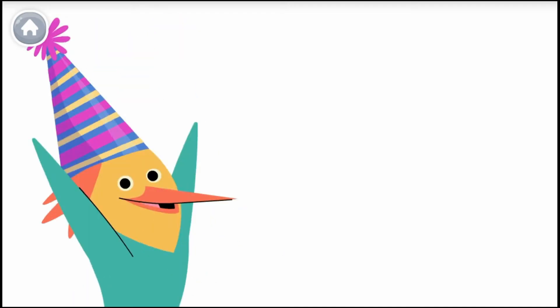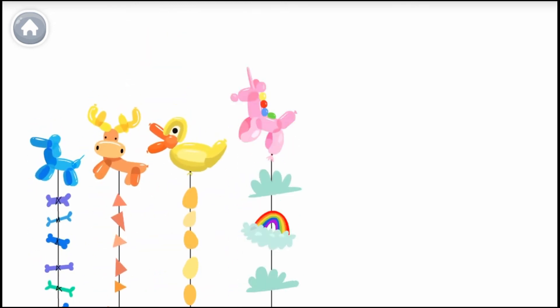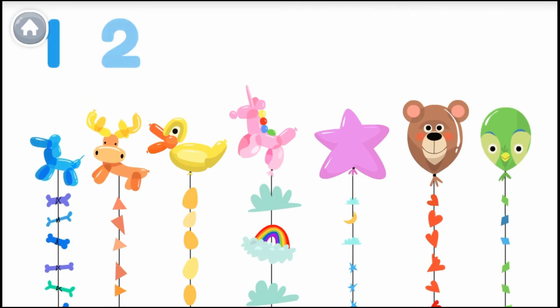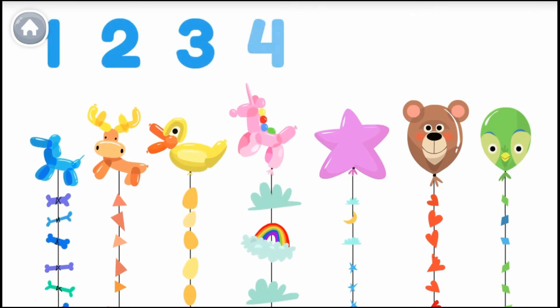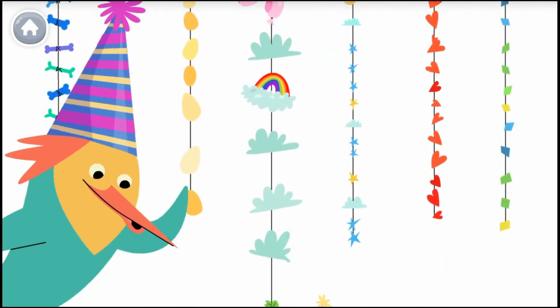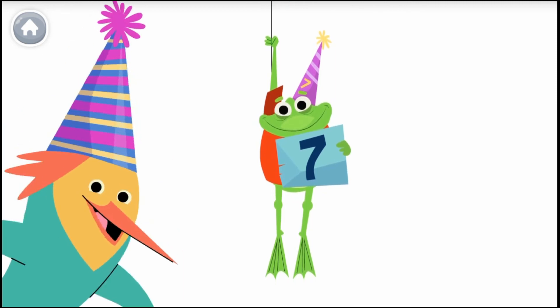Help me count to seven — let's count my balloons. Remember, the last number you say is the number of balloons. One, two, three, four, five, six, seven. I have seven balloons for my party! There's a number seven right there. I can't wait to show my friends.